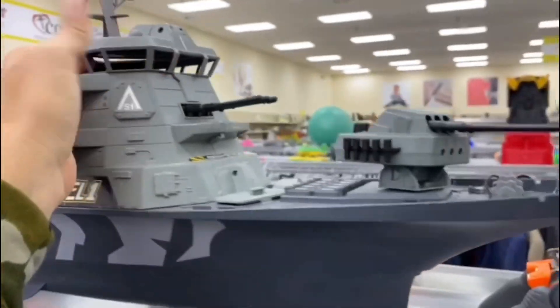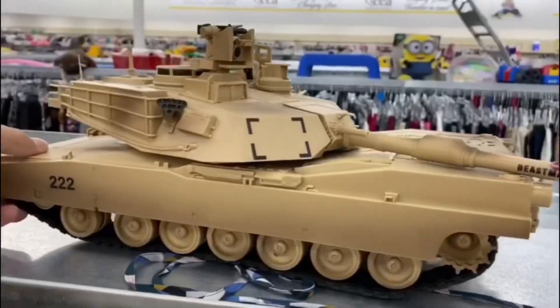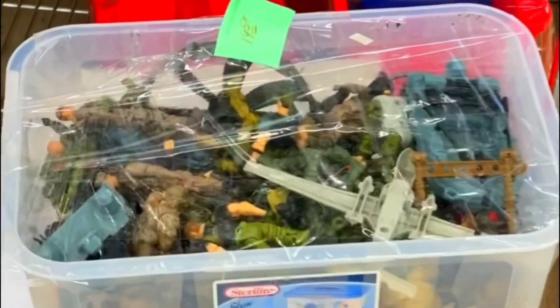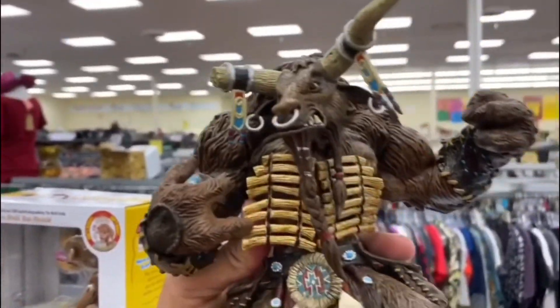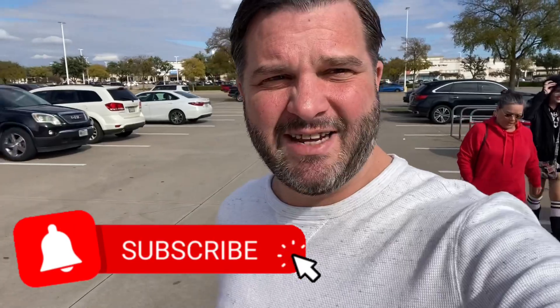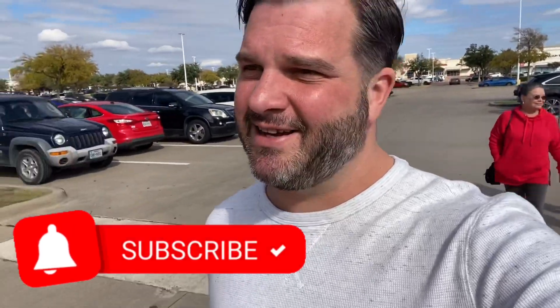My name is Burt and this is my turf. Straight out of the thrift store — hey, what's up, it's your boy Burt and we're heading to Target with the family. Got the ladies of 80s Toys Rock here with me today and I got 40 big ones to spend.